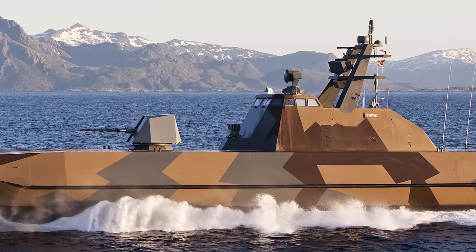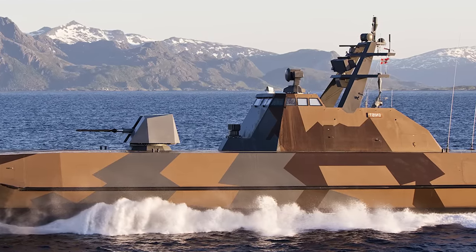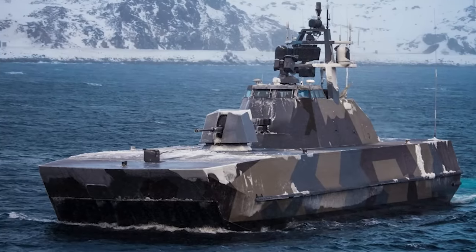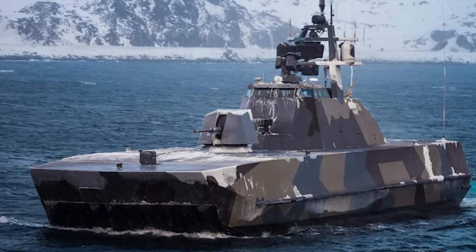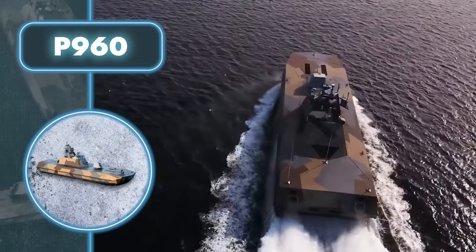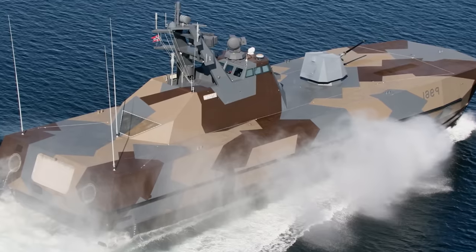These water vehicles enhance their stealthiness by incorporating special anechoic coatings that absorb radar waves, in addition to materials like fiberglass and carbon composites in their design. The boat not only knows how to stay out of sight, but can also easily catch up with its target. Its speed can exceed 63 miles per hour, thanks to a propulsion system featuring two 4,000-kilowatt turbines and another couple of 2,000-kilowatt turbines.